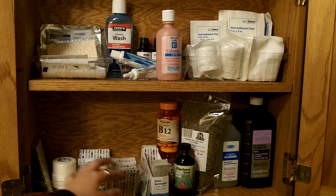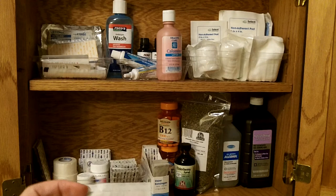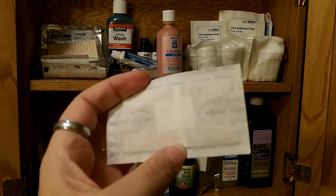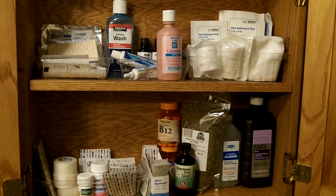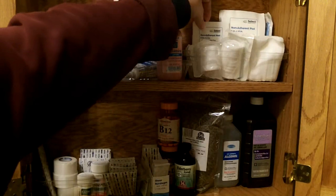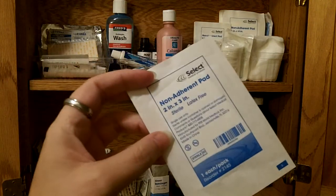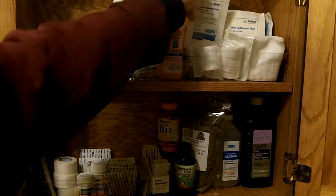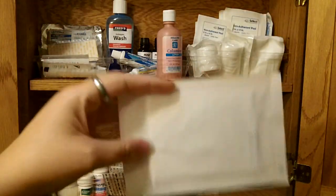I've got some band-aids in here, but the little pad part is so small that it doesn't cover anything very big. At work, a lot of times what we use — and I really like it — are what we call Telfa pads. It's just a non-stick pad and they're bigger. You can cut them into the size you need if they're too big. These are the bigger ones we have.